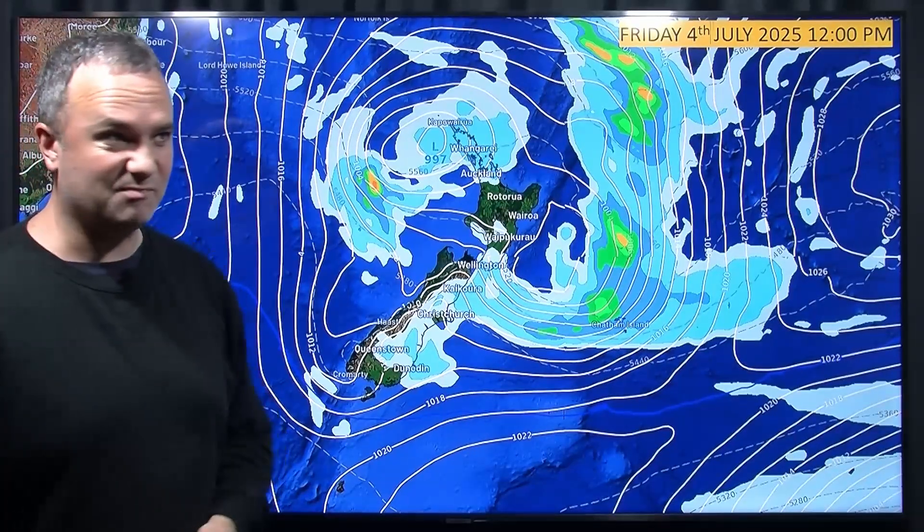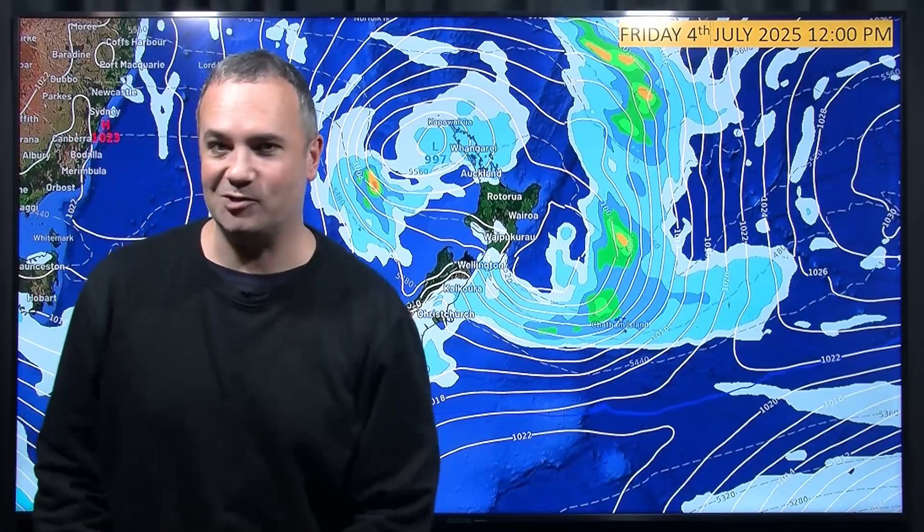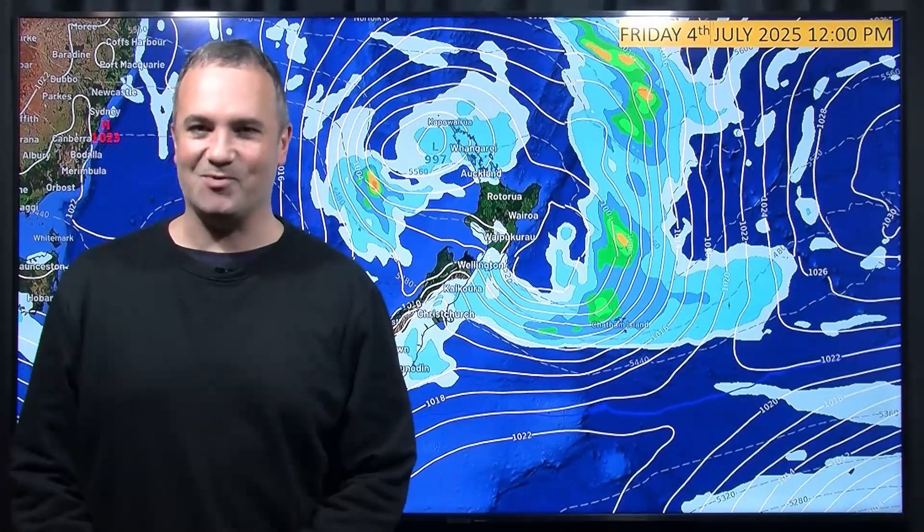And then next Saturday, not very interesting really, as the system starts to move out of the way. Okay, that's all from us. We'll catch you again next Saturday morning. Cheers.